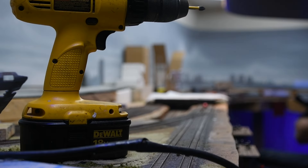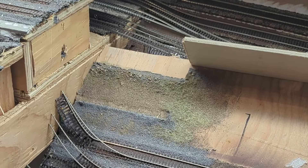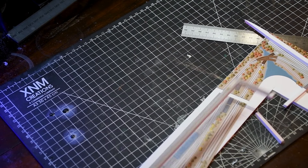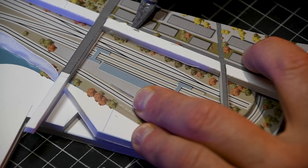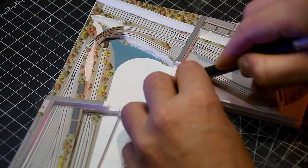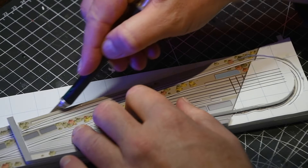If you followed along with the teardown of my previous layout, you know I had to make some tough decisions to start fresh. This new design is a combination of everything I've learned in that process. Reflecting on my previous layout, I'm implementing key changes: a double-track mainline for smoother operations, fewer elevations to simplify construction, minimal hidden track to keep everything visible, and varied scenic elements to enrich the atmosphere.